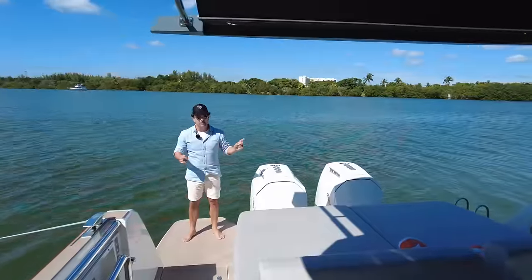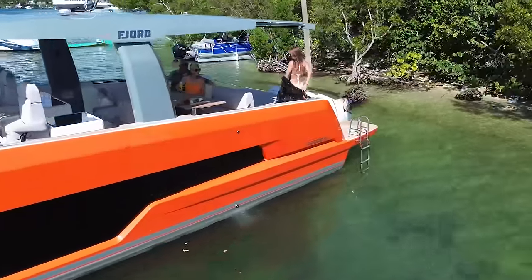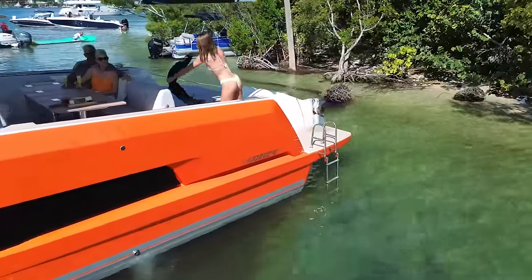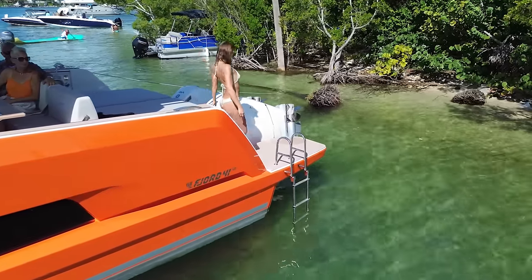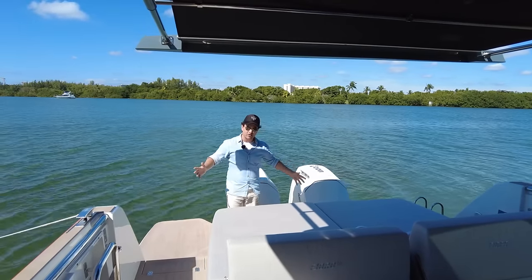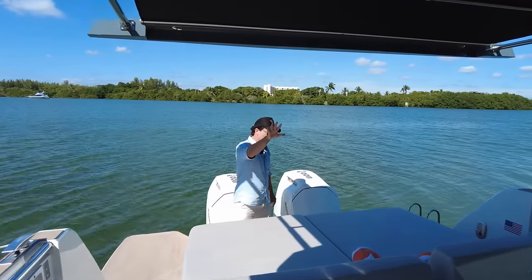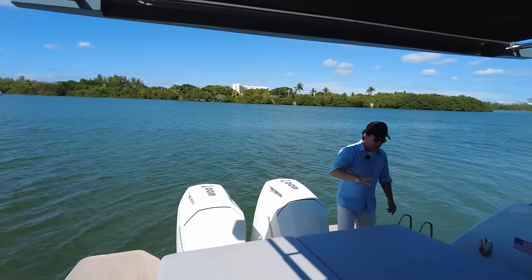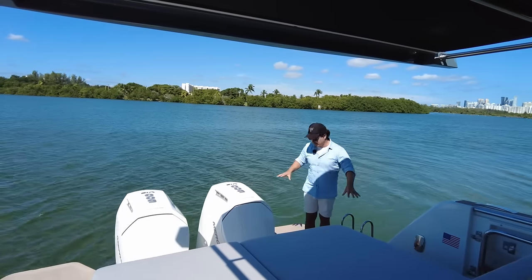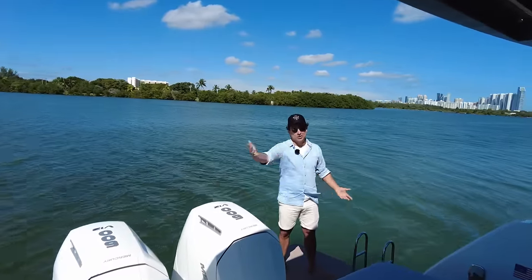If you want to go from A to B and have an awesome platform with you and 14 mates — which this boat is rated to — you can do that. That's what I love about this concept. Because this is the walkthrough and I'm Dan Jones and you're watching Dan's Boat Life, that means we're going to be driving.